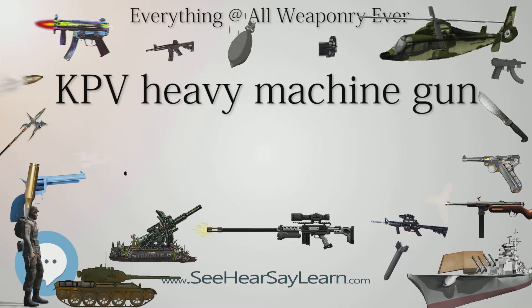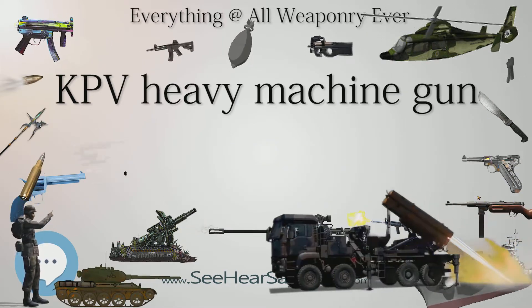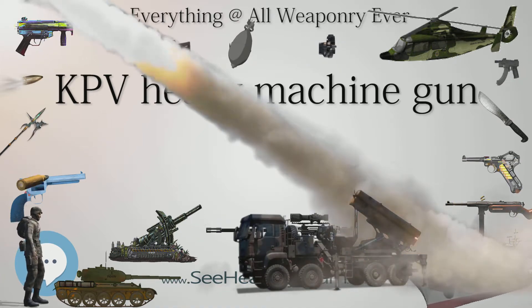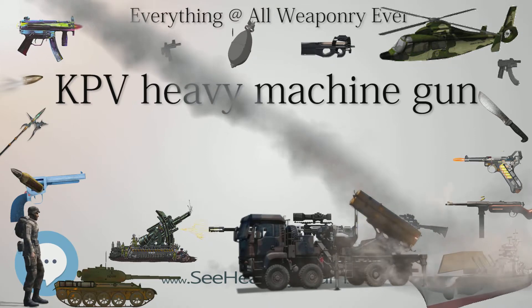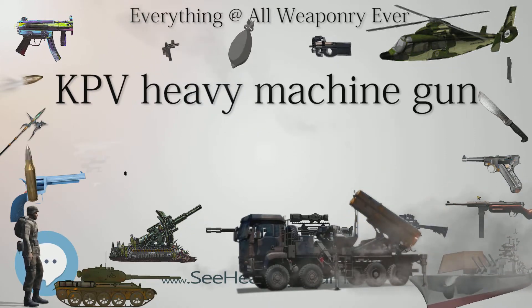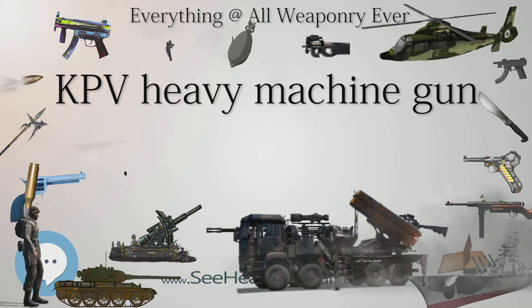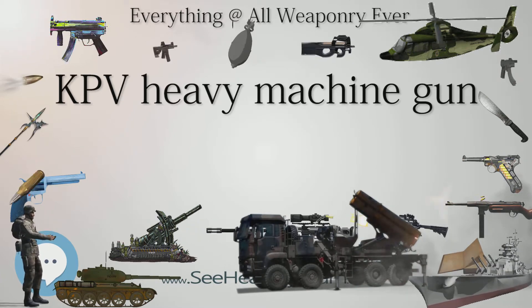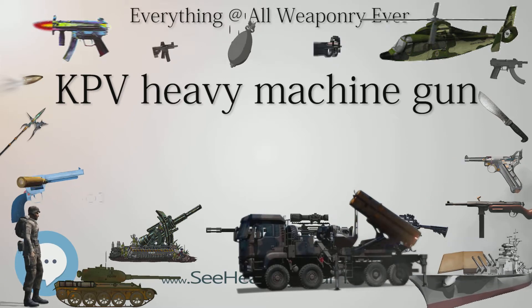The 14.5 mm Marine Pedestal Machine Gun Mount (14.5 mm MTPU) is intended for combat against armored surface, coast, and air targets. It is mounted on decks of boats and can defeat surface and coast targets with a range of 3,000 meters horizontally and 2,000 meters vertically against low-flying planes.